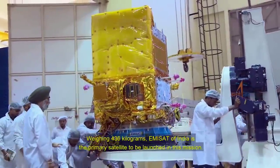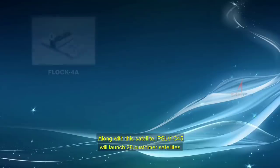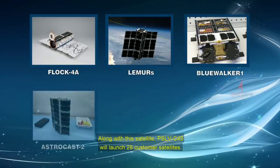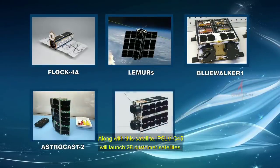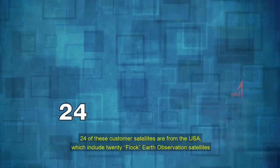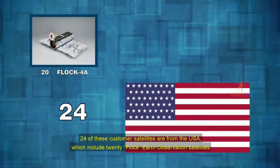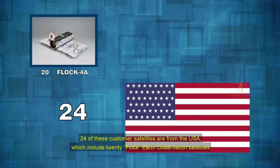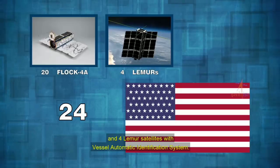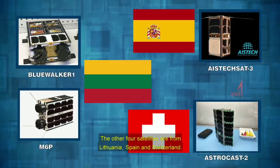EMI-SAT of India is the primary satellite to be launched in this mission. Along with this satellite, PSLV C-45 will launch 28 customer satellites. 24 of these customer satellites are from the USA, which include 20 Flock Earth Observation satellites and 4 LEMUR satellites with Vessel Automatic Identification System. The other four satellites are from Lithuania, Spain, and Switzerland.